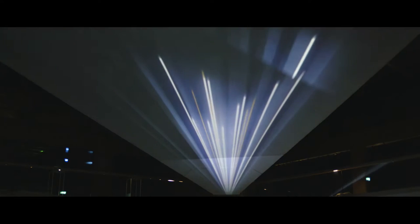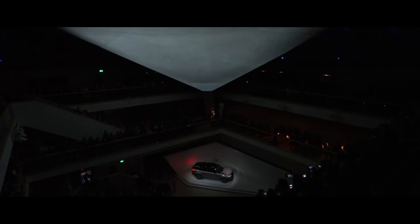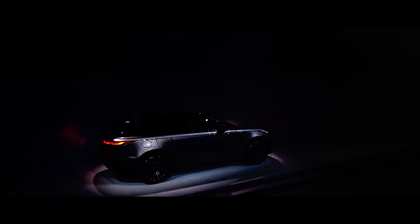Tonight you will meet a new type of Range Rover. Welcome — the newest member of an iconic family. Ladies and gentlemen, the Range Rover Velar.